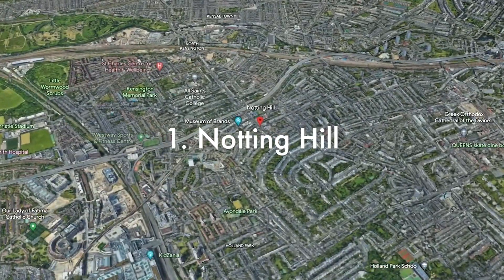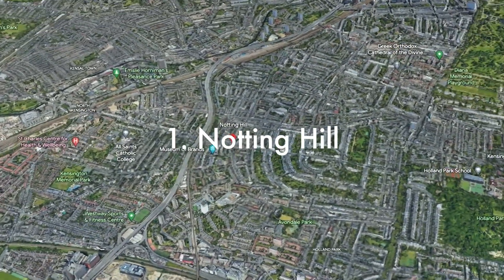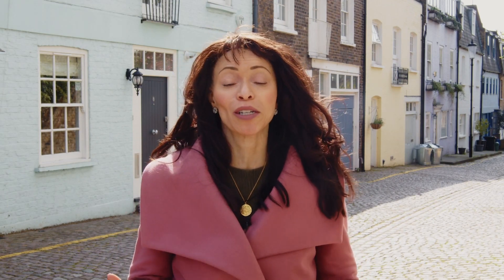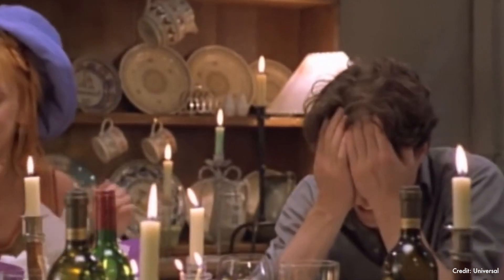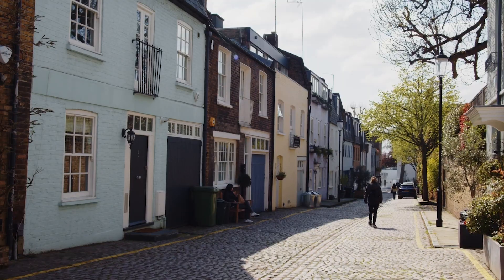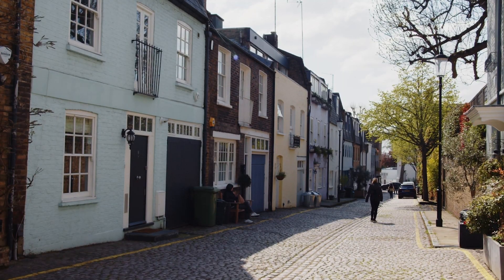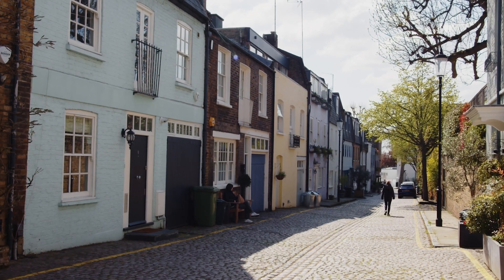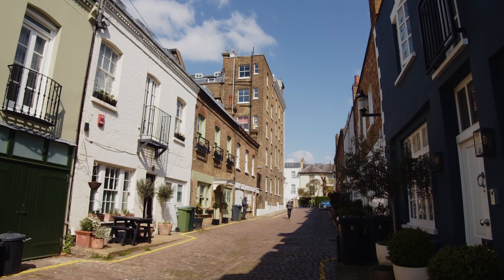Today I'm in Notting Hill, which definitely tops our list. This neighborhood became famous from the movie which starred Julia Roberts and Hugh Grant, but it is loved not just by professionals but by families, old people, young people — and what's not to love. We are in a quintessential classic Mew Street which just shows the beauty of Notting Hill, and for young professionals this is a fantastic neighborhood to live in.